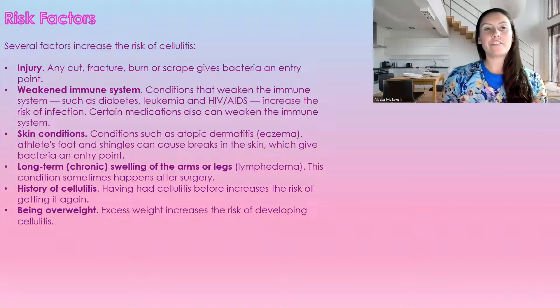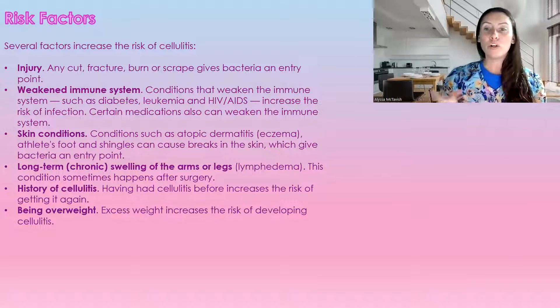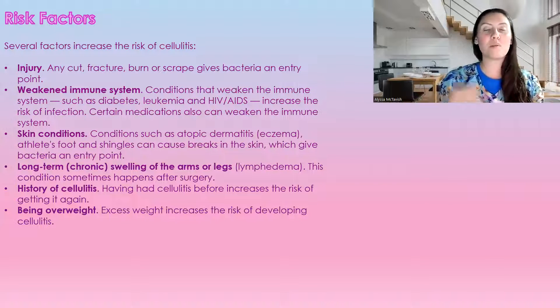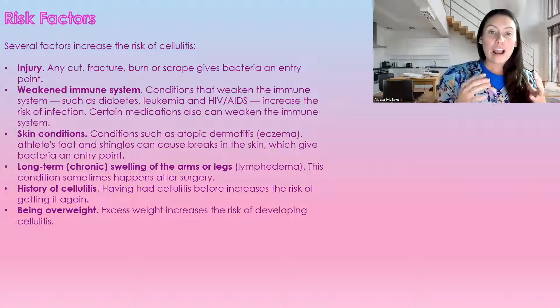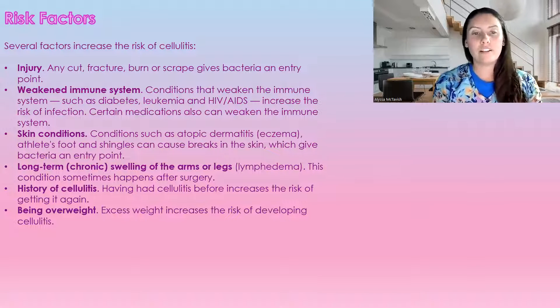Risk factors include any injury — any cut, fracture, burn, or scrape — anything that allows a point of entry for bacteria puts you at risk. A weakened immune system is also a risk factor, so patients with diabetes, leukemia, HIV, or AIDS are at risk of any infection, including cellulitis.